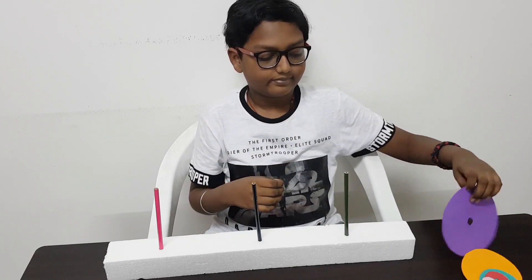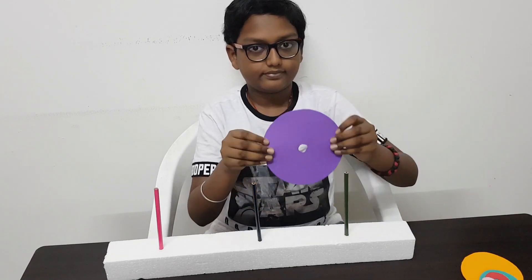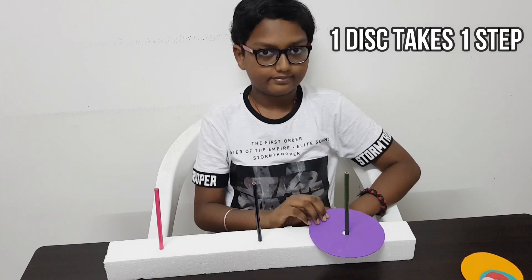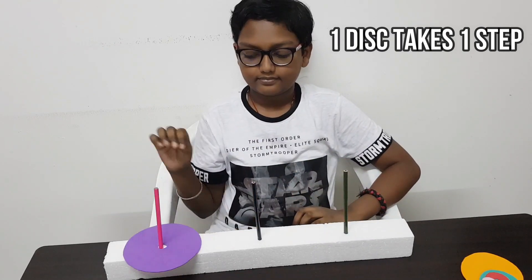Now let me start to solve the puzzle with one disk. It is very simple and takes only one step to move the disk — take the disk from tower one to tower three.